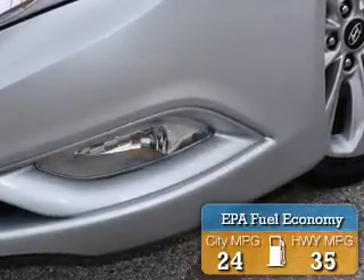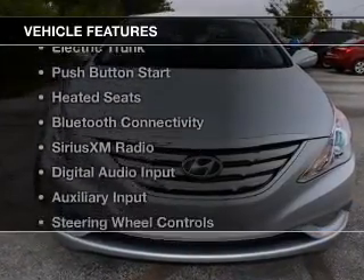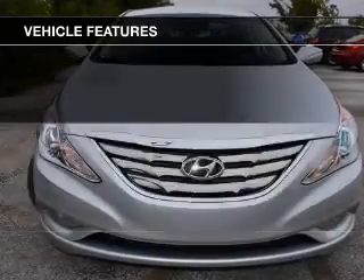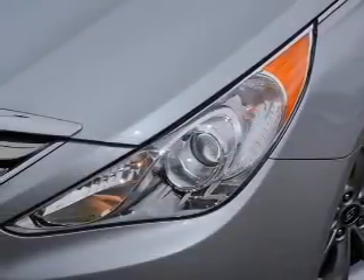Great fuel efficiency saves you money by requiring fewer trips to the gas station. The features include internet connectivity, electric trunk, push-button start, heated seats, and Bluetooth connectivity.